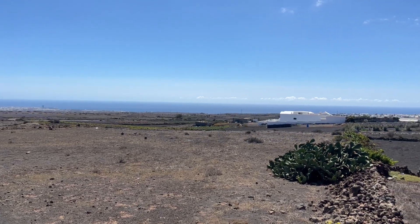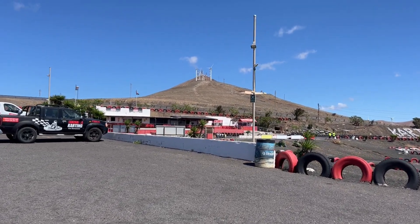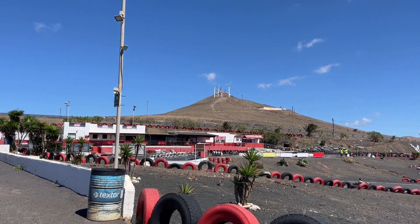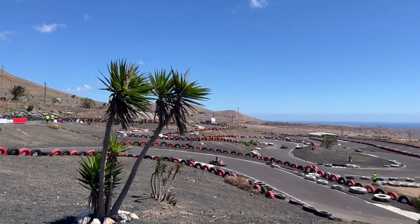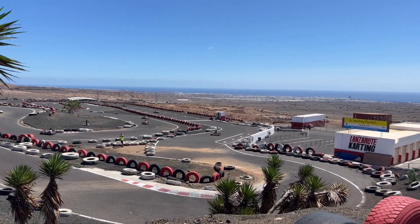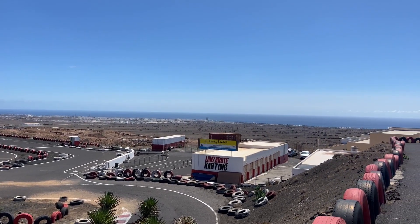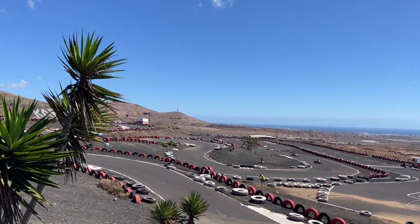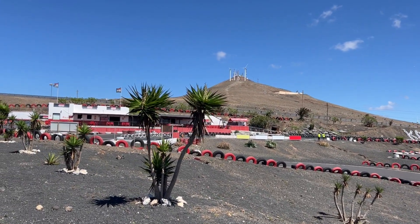There's one other thing I want to show you in San Bartolome. This is the go-kart track at San Bartolome — I think the best track on the island. They've opened up two tracks into one now, and it's great fun. I've spent many a happy hour flying around here. They also have one of the best views on the island down to Arrecife, and aircraft taking off from the airport come right overhead. It's now called Lanzarote Karting.